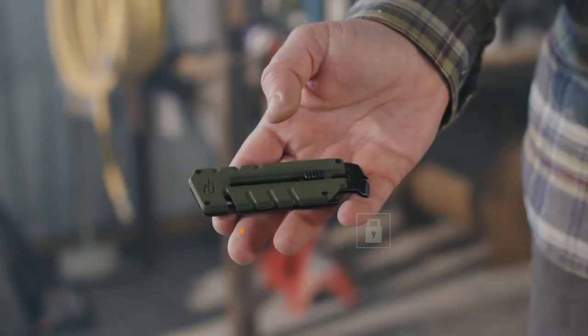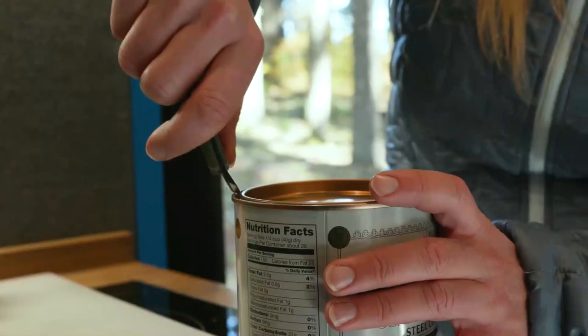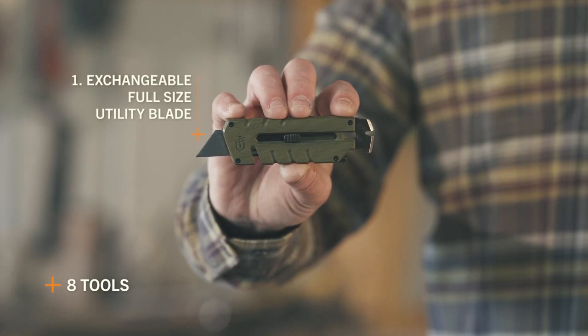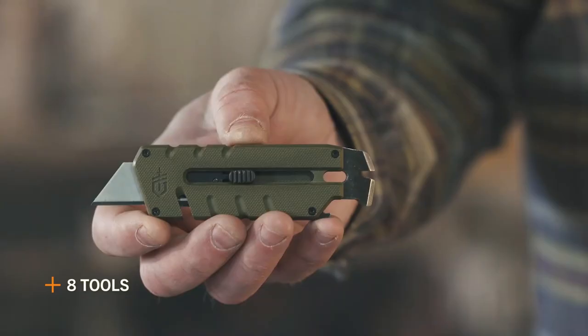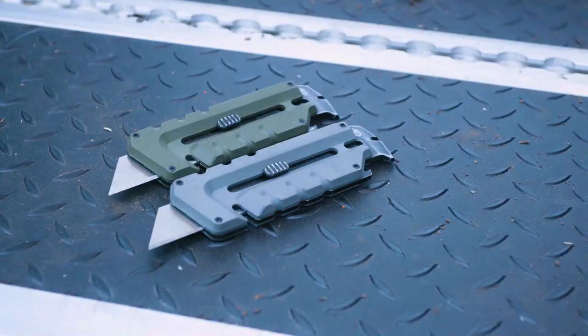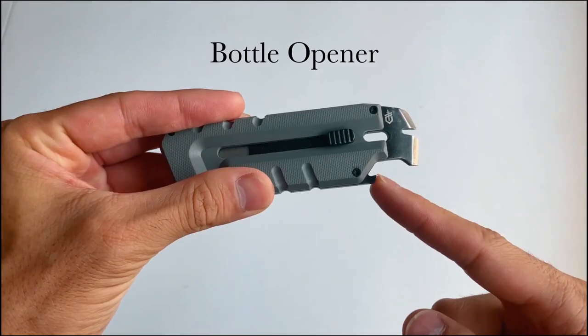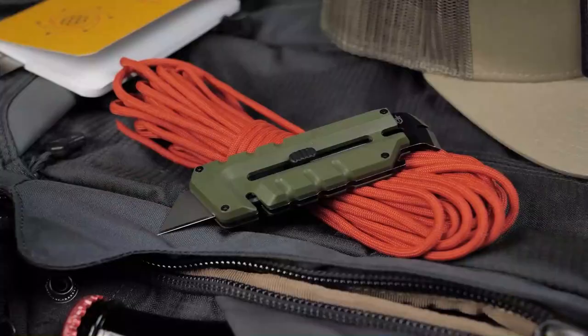If opening boxes is something you do on a regular basis, you know how cardboard can dull even the best quality blades after extended use. That's why it's a good idea to carry a multi-tool that uses cheap and easily replaceable utility blades for opening boxes. The Gerber Pry-Bread Utility is a hybrid of a utility knife that accepts standard utility blades and a proper pry bar tool. Between its blade and pry bar, this multi-tool can handle opening packages from cardboard boxes to larger crates you might encounter on the job.